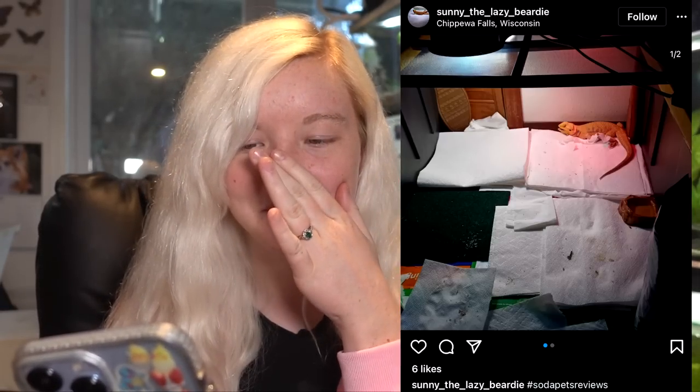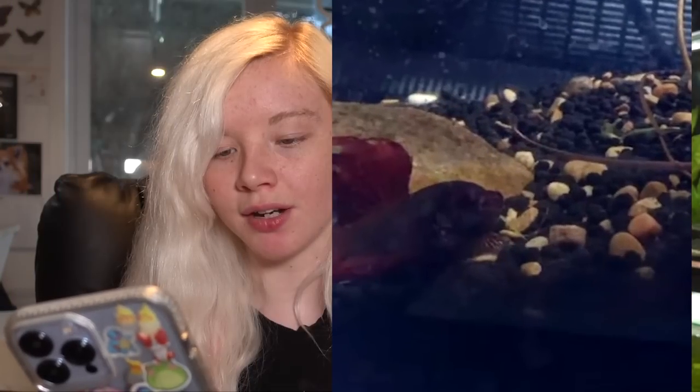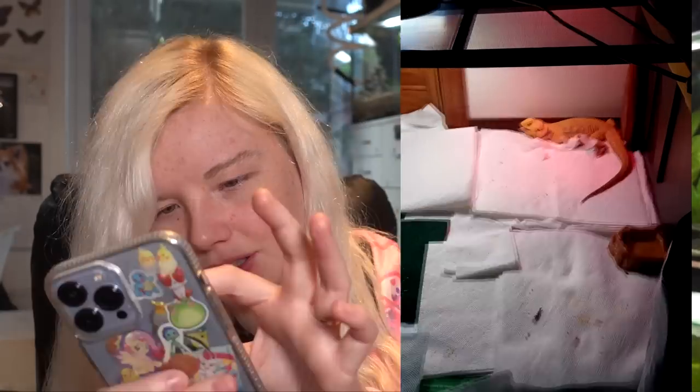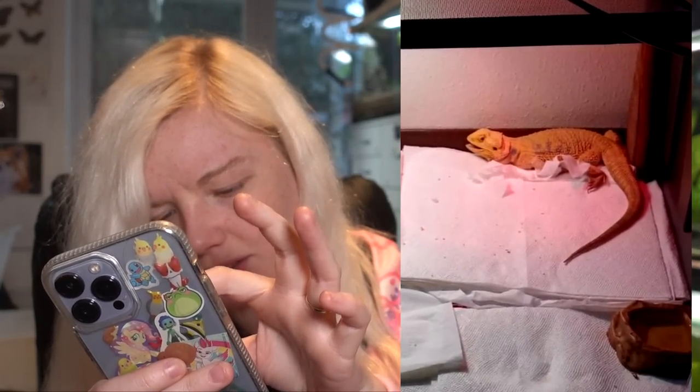I don't usually review bearded dragons because I don't have experience with them, but I feel like I can't ignore this one. And there are fish too — I thought there was just one betta fish, but I was wrong, there are two bettas together. Looking at the bearded dragon enclosure, I'm just really confused by this whole setup. It doesn't seem to live in a full tank — it's on paper towels, which I guess isn't harmful but you'd have to clean it every single day.